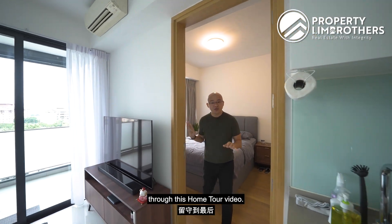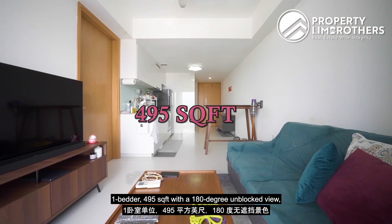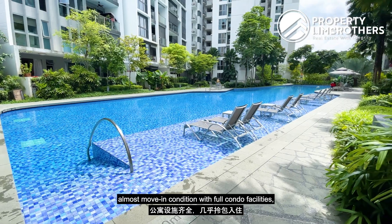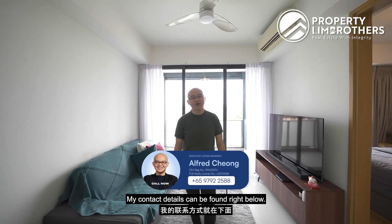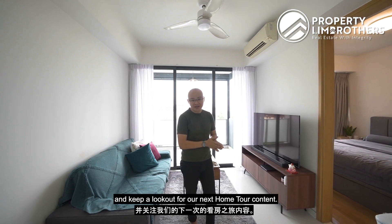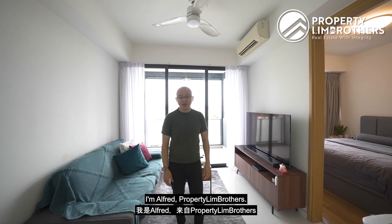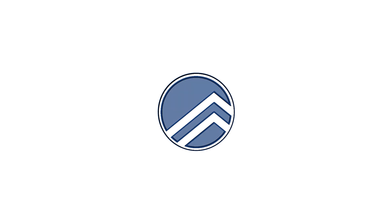Thank you for staying with us through this home tour video. If you are looking for a high floor one-bedder at 495 sqft with a 180-degree unblocked view, almost move-in condition with full condo facilities, do get in touch — contact details are below. Remember to hit like and subscribe on Property Brothers' YouTube channel and keep a lookout for our next home tour. We can also be found on Facebook, Instagram, and TikTok. I'm Alfred, Property Brothers, always happy to share.